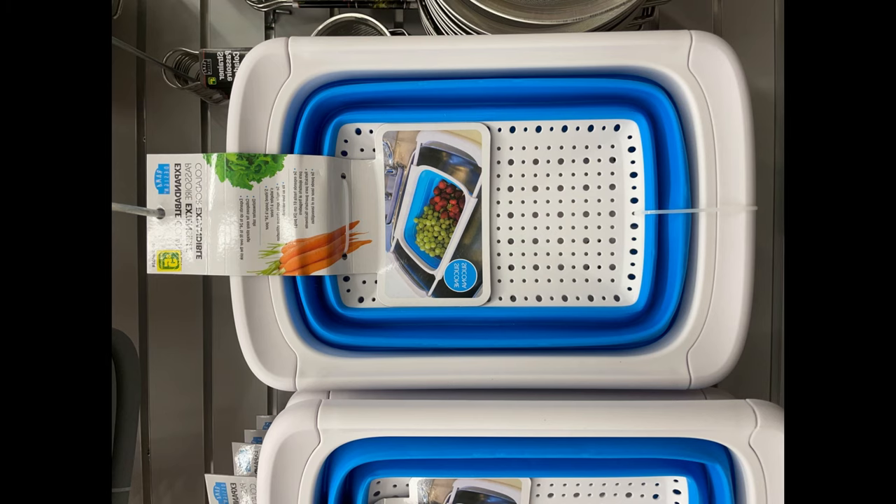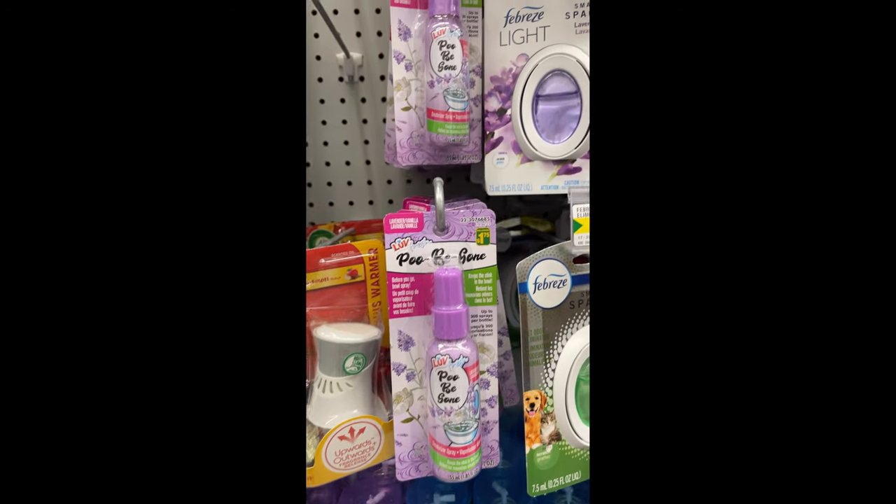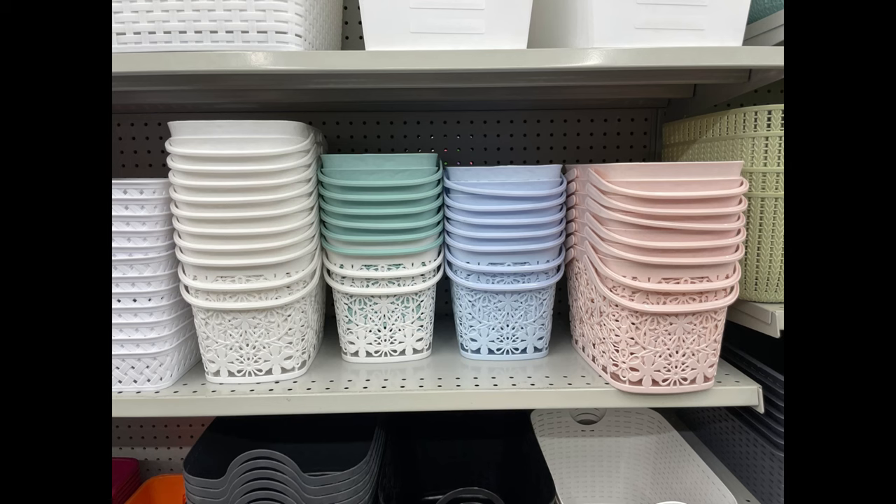The next thing is quite interesting — it's called Poop-Be-Gone. Some other conventional stores carry it as Poo-Pourri or whatever brand name they use. What this does is it deodorizes the toilet, so when you're about to use the toilet and it's going to stink, you just spray this in the toilet and, believe me, it brings out a nice smell.